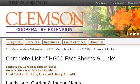You can also try www.clemson.edu, especially the page Complete List of HGIC Fact Sheets and Links extension. This is the link.